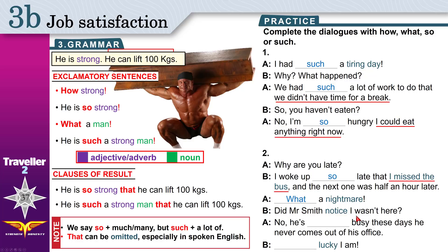Did Mr. Smith notice I wasn't here? 'Notice' means aware, realized I wasn't here. No, he is busy — a lot of work, he was working. He never comes out of his office. Do we have a result? Yes — because he is busy, he never comes out of his office. 'Busy' is just an adjective — use 'so'. He is so busy these days that he never comes out of his office.